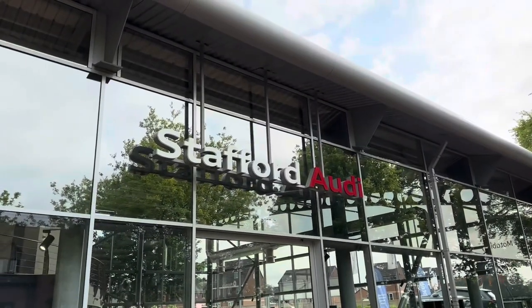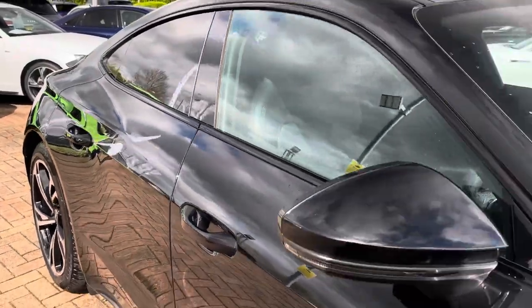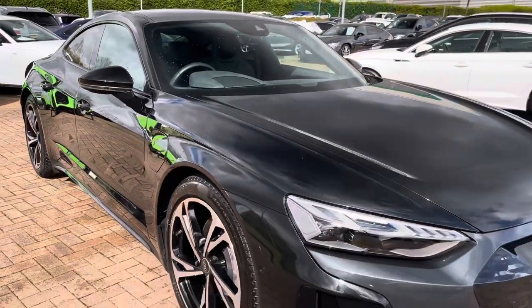Hello, my name is Jack from Stafford Audi and today I'm going to be taking you around this Audi approved used vehicle. So this is the vehicle in question — this is our approved used Audi e-tron GT Quattro.